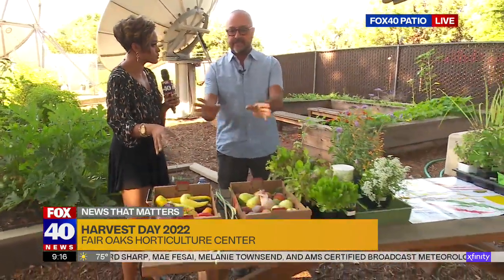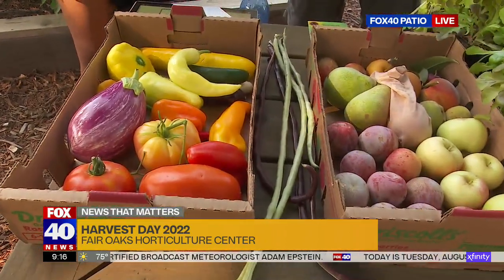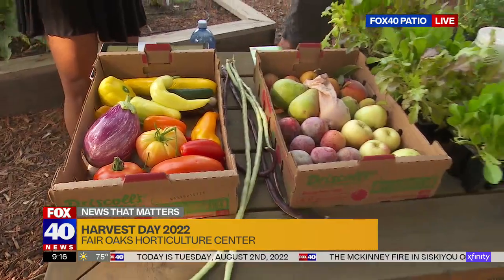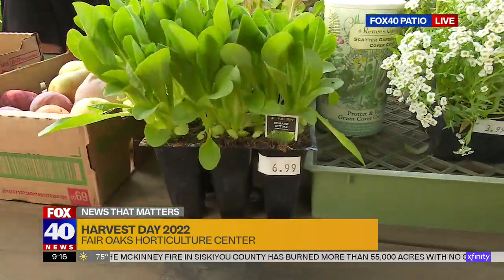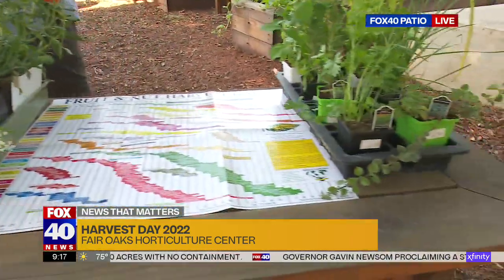So I brought two different things. These are some fruits and vegetables from the Fair Oaks Horticulture Center, and that's where we're going to be having Harvest Day this Saturday. And then I just brought some vegetables, flowers, and herbs from the nursery to give an example of what we carry and things that you can plant now.